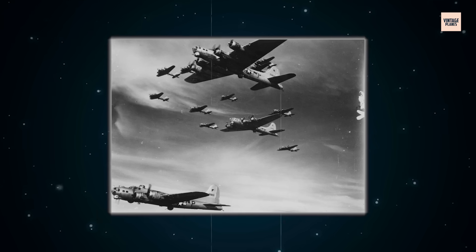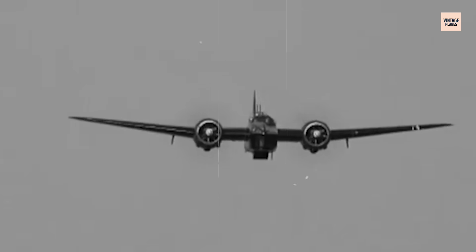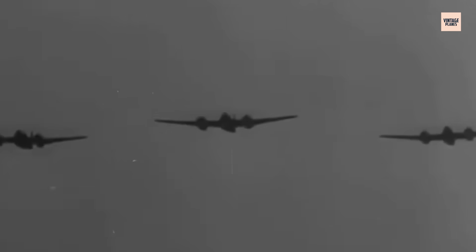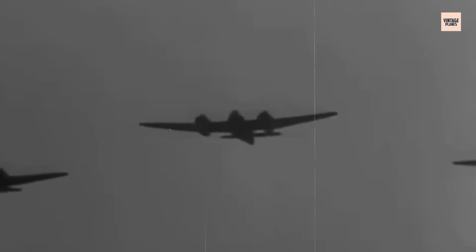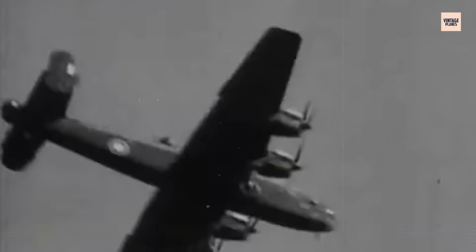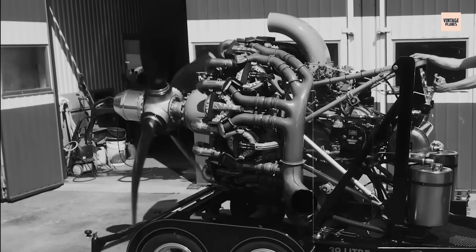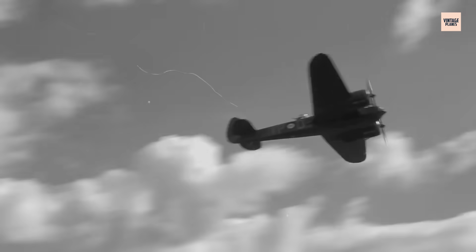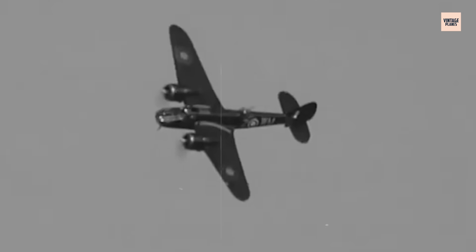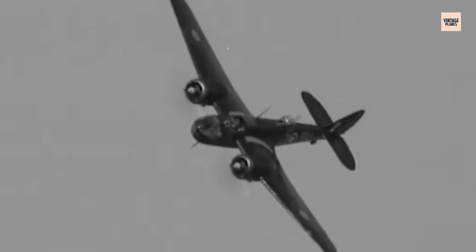As the Allies advanced, the need for more advanced and versatile engines grew. Despite its limitations, the Hercules remained an important asset to the British and Allied forces until the end of the war. The engine's decline was inevitable, but it marked a turning point in aviation history. Though replaced by more advanced designs, the Hercules had already proved its worth, demonstrating the importance of adaptation, longevity, and strategic decision-making in the ever-evolving landscape of aerial warfare.